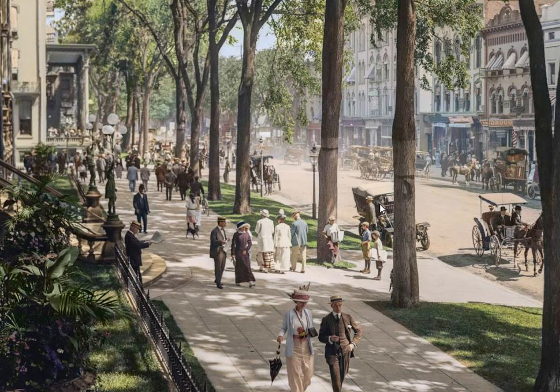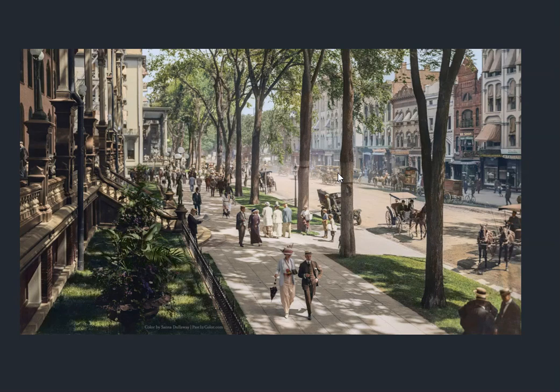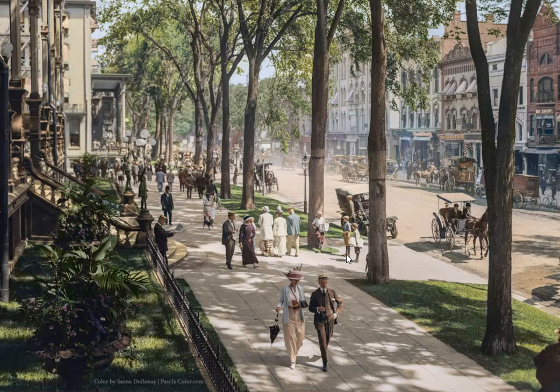Here's a colorized street scene — quite a good photo actually. On the left here would be the United States Hotel. I really like this one — it gives you a real feel for what life was like at the turn of the century, like 1902 or something like that.